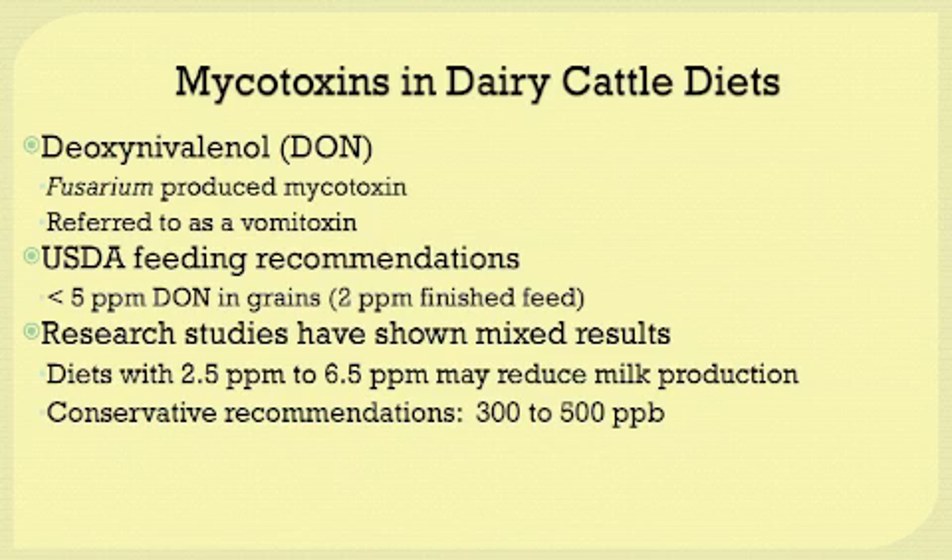The next mycotoxin is DON, a fusarium-produced mycotoxin. DON is often referred to as vomitoxin because in monogastric animals such as swine, it can actually induce vomiting. USDA feeding recommendations for dairy cattle are less than 5 parts per million of DON in grains, which equates to about 2 parts per million in finished feedstuffs. Research studies have shown mixed results, with some studies finding reduced milk production at levels of 2.5 to 6.5 parts per million.